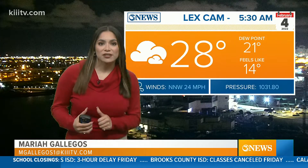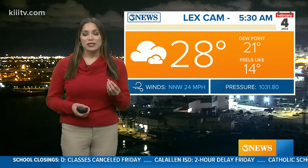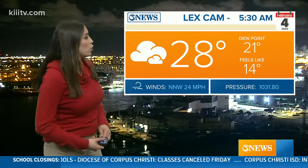But if you are heading out, definitely take caution and be careful on those roads. We are seeing some light ice accumulation. We were just outside checking on the cars and although some of the windshields had kind of melted, some of them still do have some of that ice on there. So we're going to continue to keep track on that and your roads this morning.